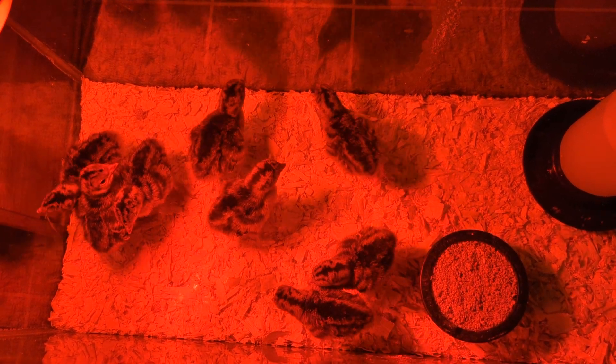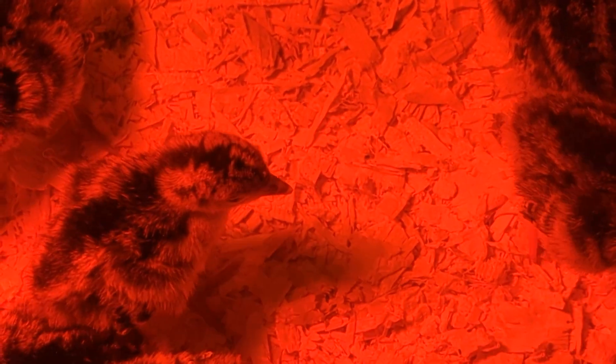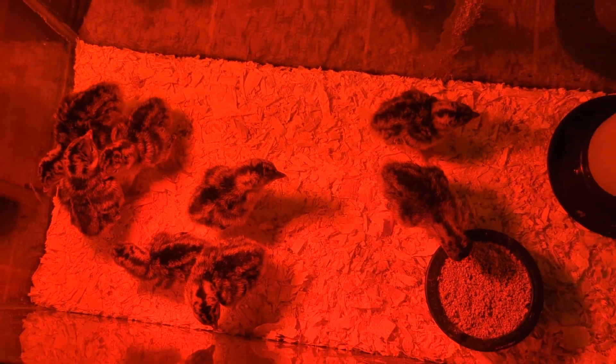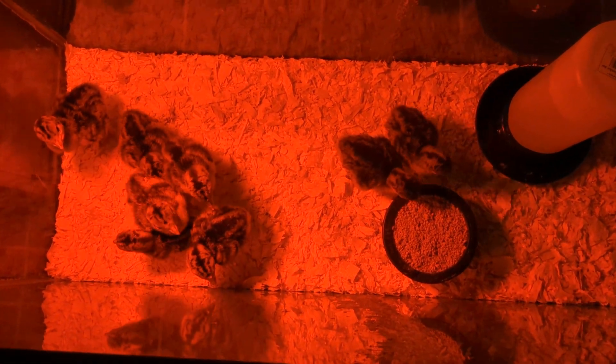These guys are a couple days old. A couple of them even still have their egg tooth. You can see this little guy right here — he still has his egg tooth, that little white nub right there. That's the thing on the end of the beak that helps them peck out of the egg.